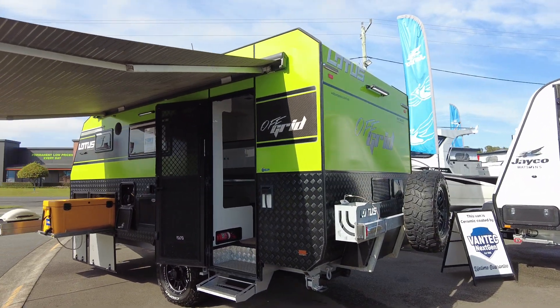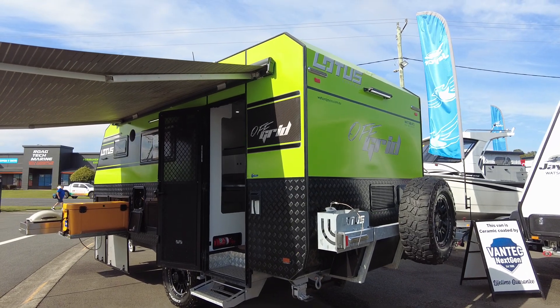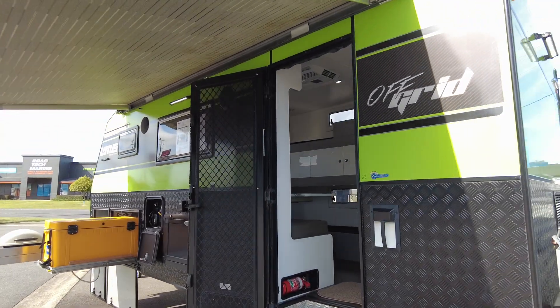There's also an external picnic table, an external shower, and a good-sized roll-out awning.